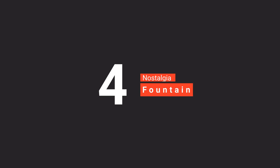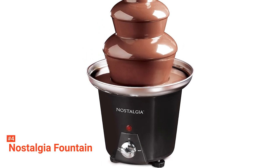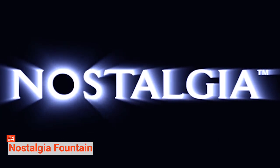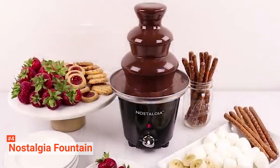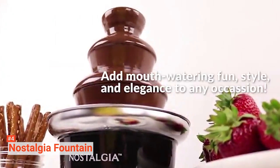Up next in fourth place is the Nostalgia Fountain. This Nostalgia Fountain is a three-tier chocolate fountain with a 24-ounce capacity. Aside from chocolate, you can use it for other sauces like nacho cheese, barbecue sauce, ranch, liqueurs, and many more. It is perfect for enjoying your favorite strawberries, apple wedges, cherries, marshmallows, popcorn, pretzels, wings, vegetables, and other food items. It comes with an elegant stainless steel tower and heated bowl.